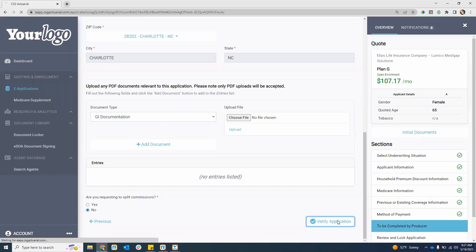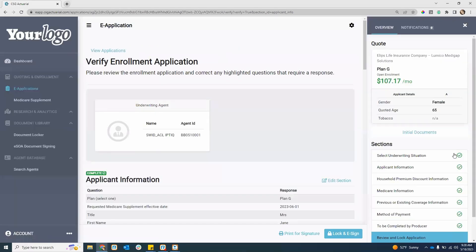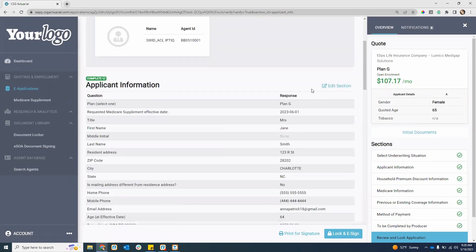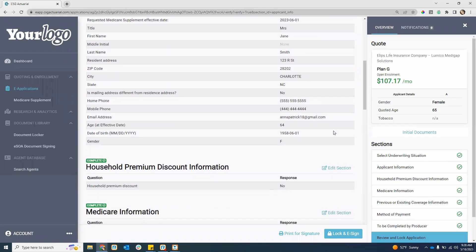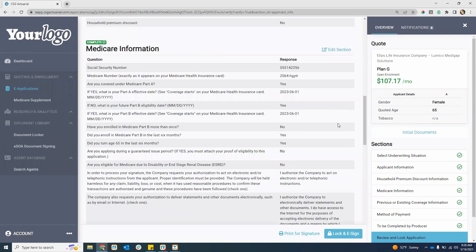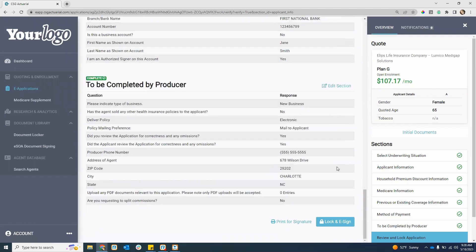I'm going to hit verify application. What we're looking for is green check marks alongside every single section. If I have that error icon, it won't allow me to lock in e-sign. I'll go through all the sections to make sure everything is complete. If I find any errors, I just go back and hit that edit section. Everything looks good, so at the bottom I can hit lock in e-sign.